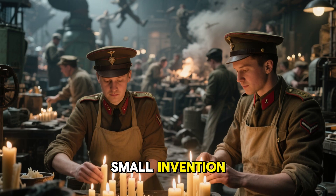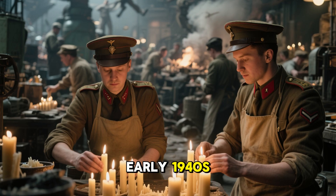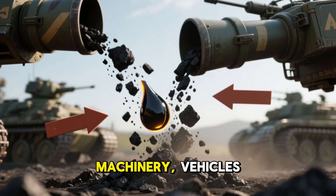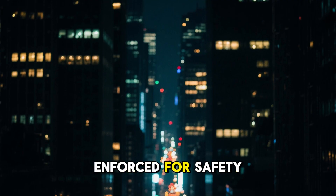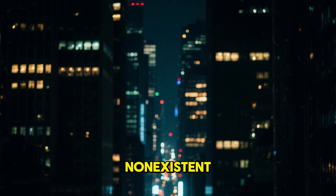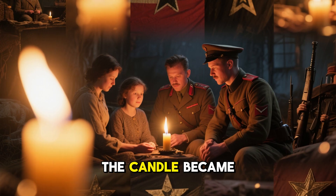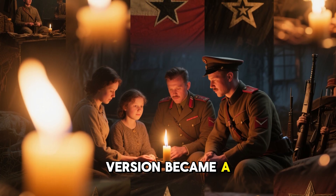To understand why such a small invention mattered so much, we need to step briefly into the world of the early 1940s. Fuel rationing hit households in nearly every nation involved in the conflict. Coal and oil were redirected toward machinery, vehicles, and heating for military installations. Urban blackouts were in force for safety. Electricity in front-line towns or occupied cities was unreliable at best, and non-existent at worst. Civilians and soldiers needed something portable, dependable, and made from whatever scraps they could find. The candle became a symbol of resilience, but this particular reinforced tallow-wax version became a literal lifeline.